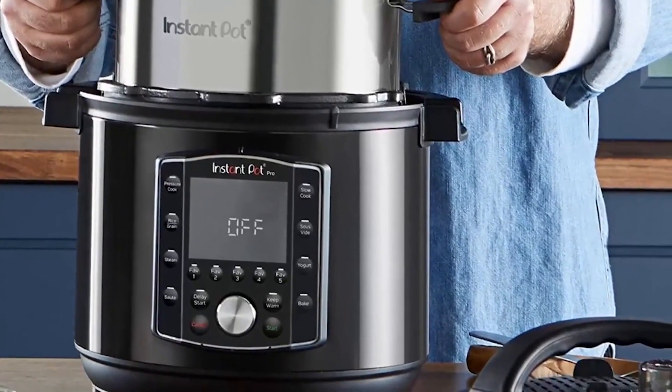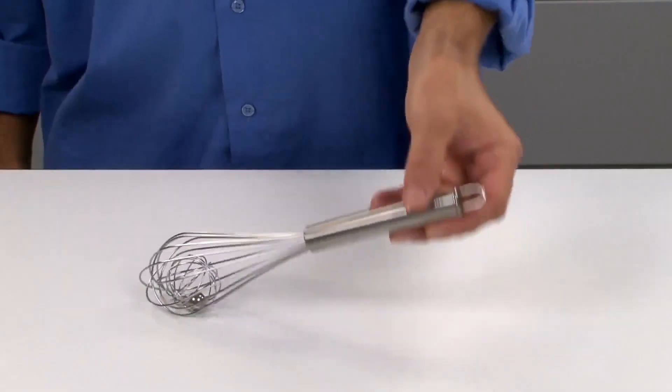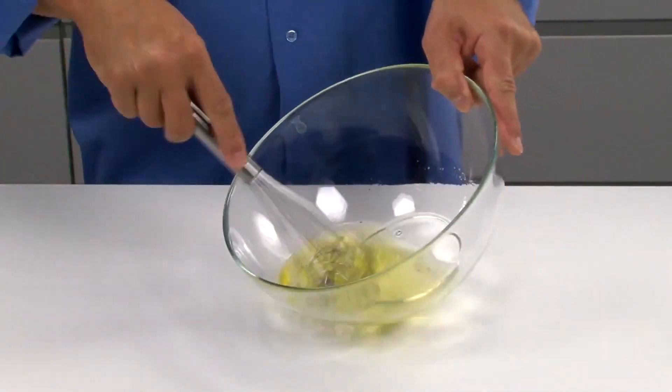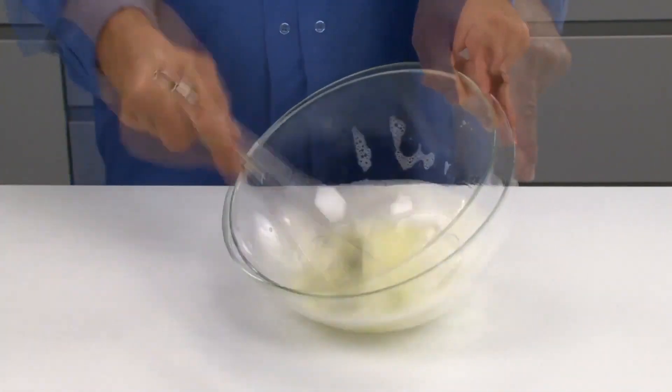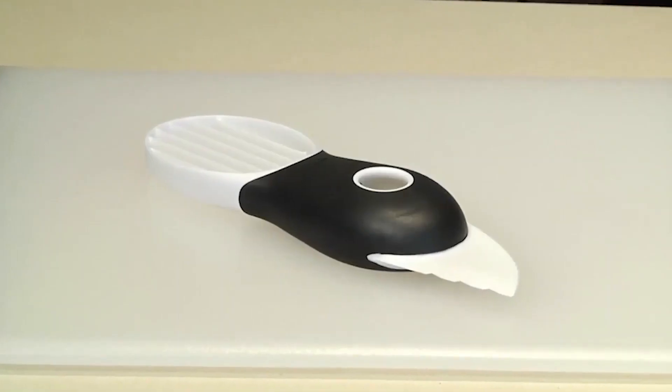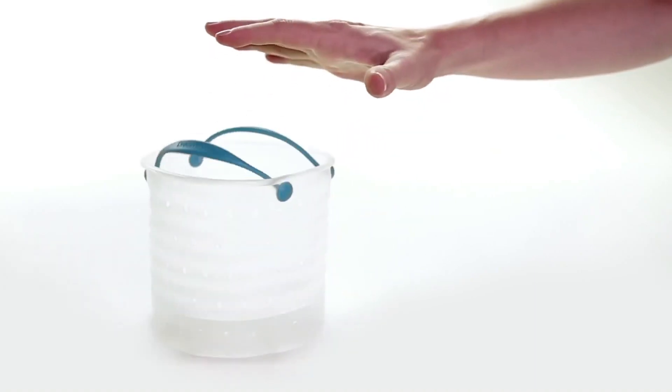Part of the fun of cooking is using cool kitchen gadgets. From small kitchen tools to countertop appliances, there is a large array of products to choose from when you are looking to upgrade your own kitchen or searching for the perfect gift for your favorite cook. If you are ready to start shopping, here are the top-rated 10 kitchen gadgets on the market today.